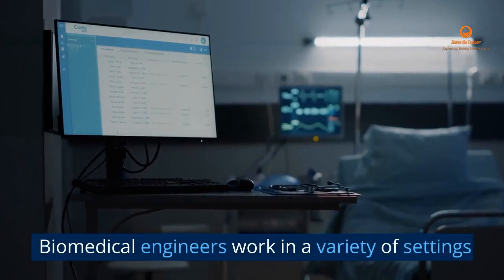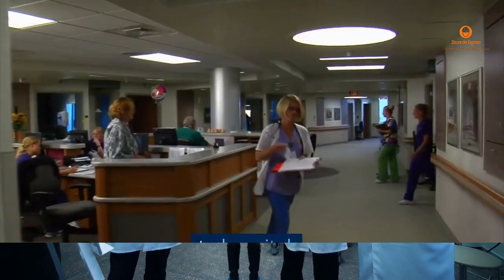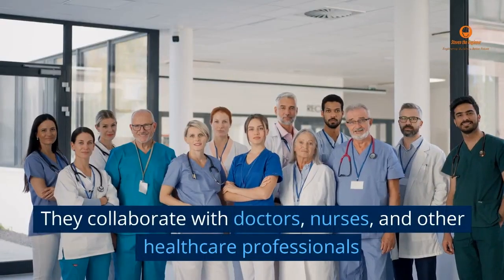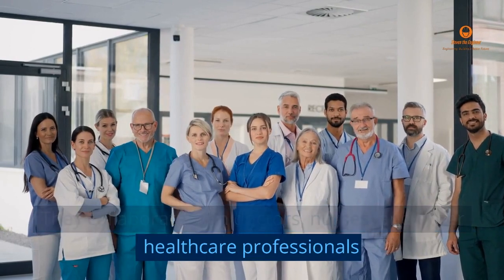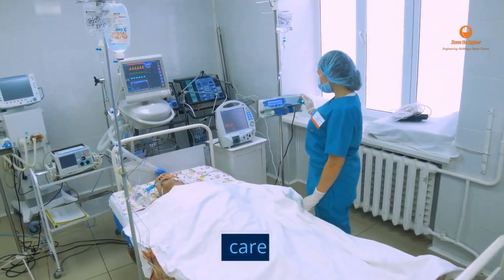Biomedical engineers work in a variety of settings, from research labs to hospitals. They collaborate with doctors, nurses, and other healthcare professionals to create new technologies that improve patient care.